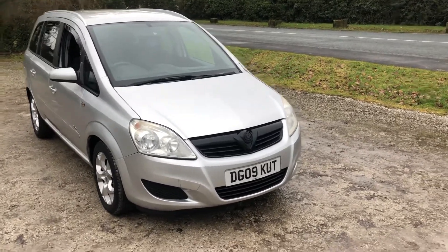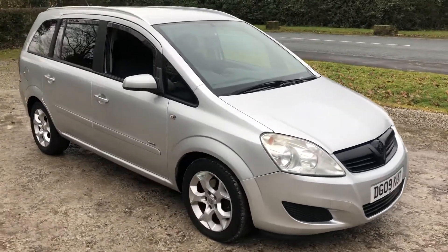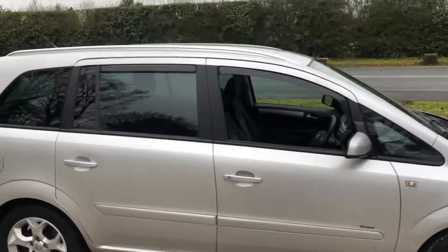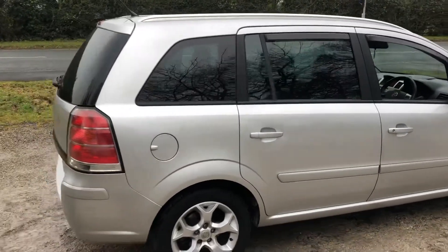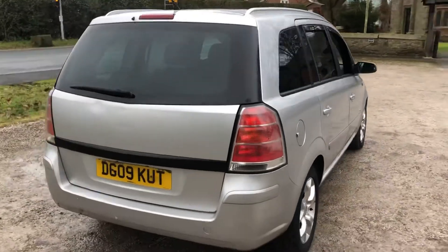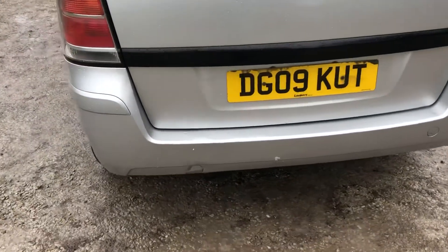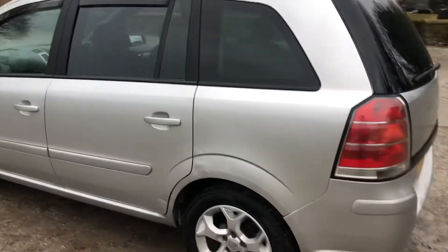It's also got the black trim on the front which looks really nice — this is part of the Breeze specification. It comes with nice alloys which look really smart, and tinted glass on the rears. Overall I'd say it's in good condition; there are a couple of marks of wear and tear, just a few marks on the boot area, but overall for its age and mileage it's looking rather good.